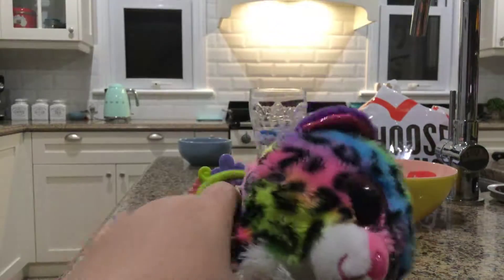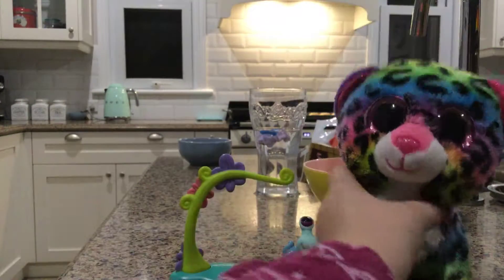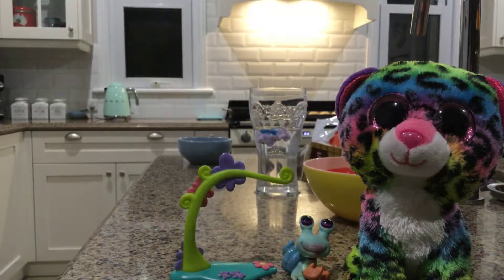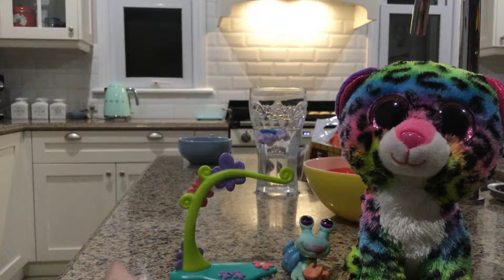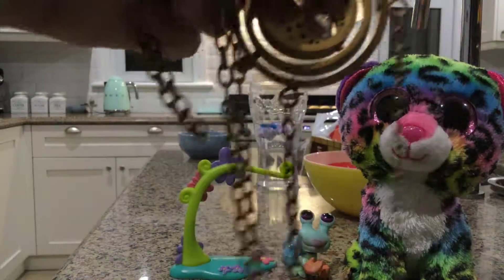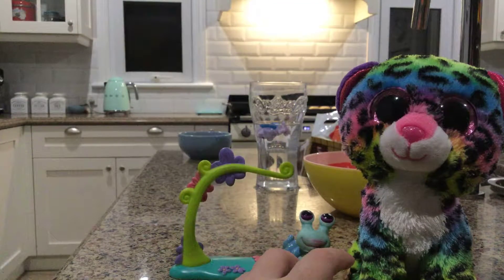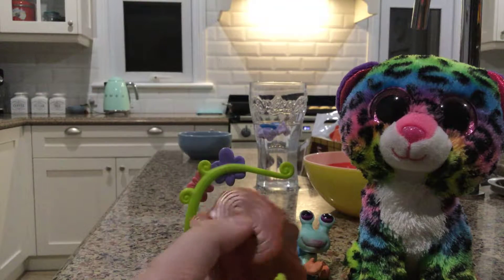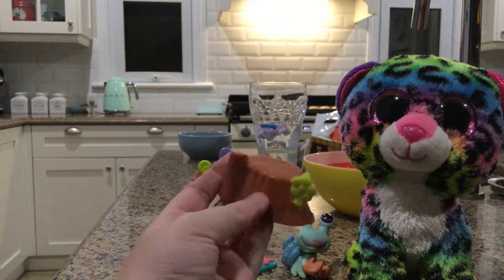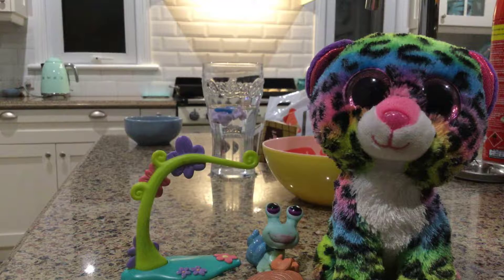Oh my god, what is this? It came with a Beanie Boo — that's cool! And a little tray, I guess for My Little Pony. Oh, it's a hat — it's a necklace, a Harry Potter necklace. I know it's a Harry Potter necklace, or it's from my Harry Potter LPS store I guess, because I haven't seen this before.